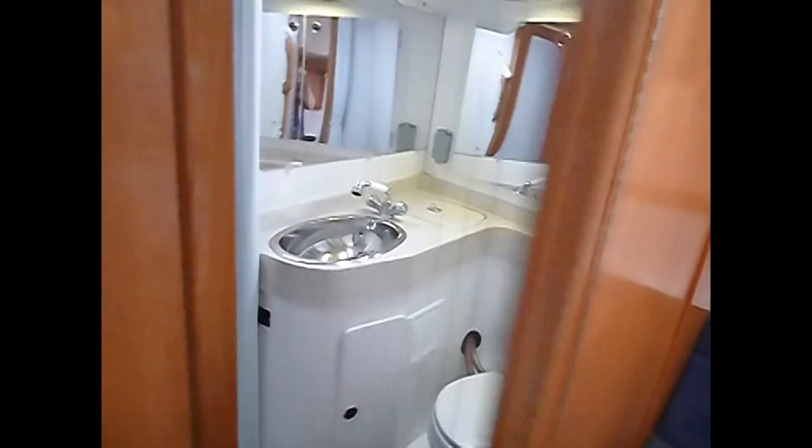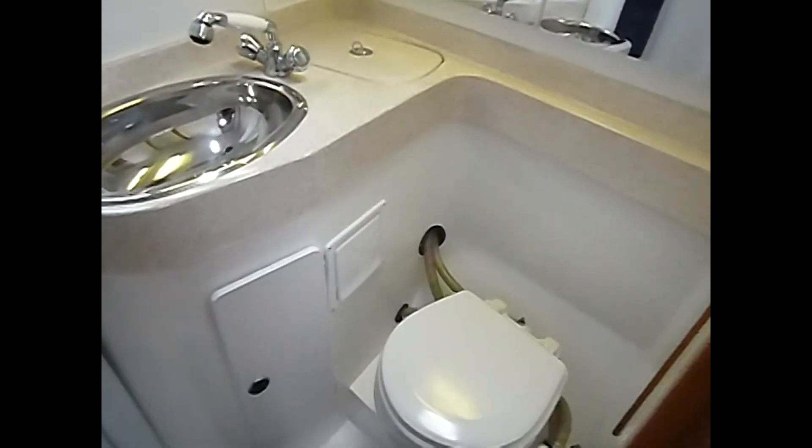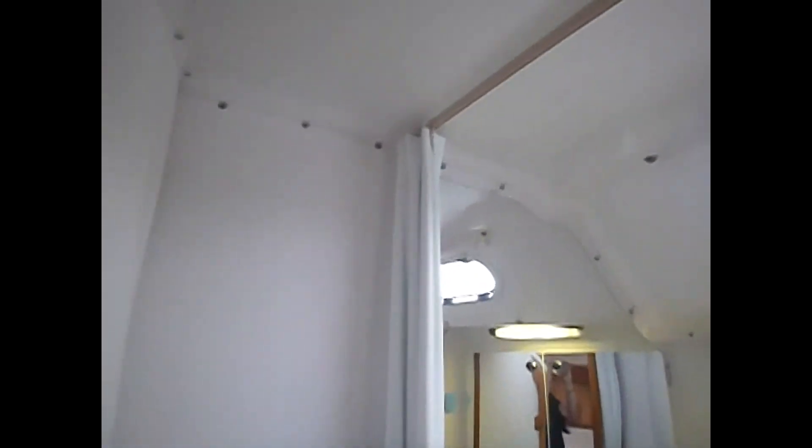We've got one bilge access here. And the master head, which also has a shower with a curtain.